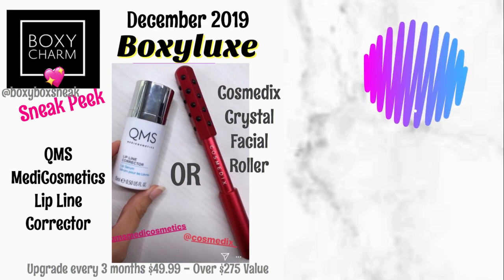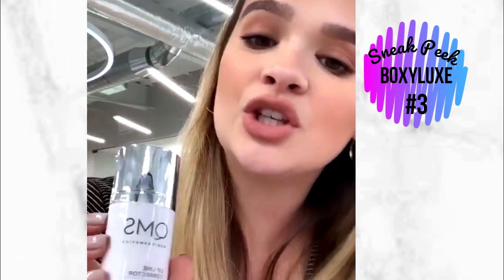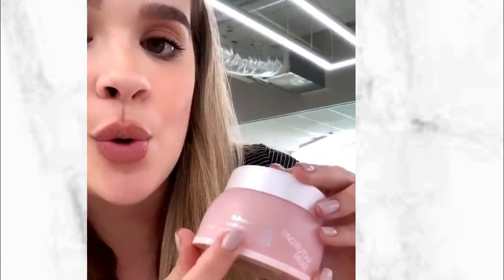Sneak peek number three — you've probably seen it already, especially if you were able to pick the choice item. You will either be receiving the QMS Lip Line Corrector Lip Serum or a Cosmetics Face Roller in either red or purple. And remember, Charmers, you will also be getting the Storybook Cosmetics Little Briar Rose eyeshadow palette. Plus, you'll either be receiving the Elemis Pro Collagen Rose Facial Oil or the Saturday Skin Glacier Water Cream.